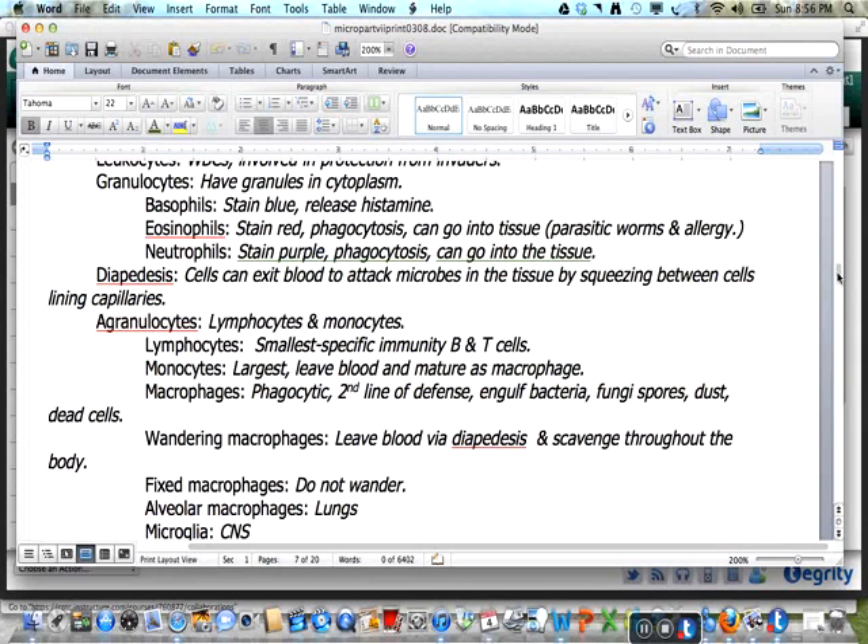The agranulocytes include the lymphocytes and monocytes. The lymphocytes are the smallest white blood cells and provide specific immunity as B and T cells. The monocytes are the largest of the white blood cells. They leave the blood and mature as phagocytic macrophages. Macrophages engulf bacteria, fungi spores, dust, dead cells, and other immune debris. Wandering macrophages exit the blood via diapedesis to scavenge through the body. Fixed macrophages are found in the lungs, as well as the microglia in the CNS and Kupffer cells in the liver. The mononuclear phagocytic system, or reticuloendothelial system (RE system), is composed of macrophages and monocytes attached to endothelial cells. A differential white blood cell count looks at the proportions of leukocytes in the body and can be used as an indicator of disease.